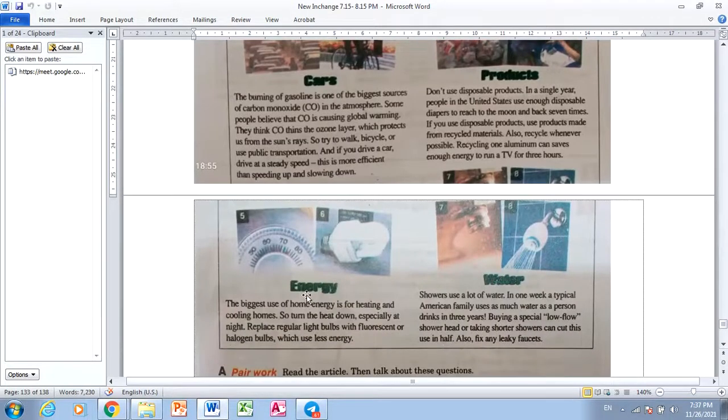Energy. The biggest use of home energy is for heating and cooling homes. Turn the heat down, especially at night. Replace regular light bulbs with fluorescent or halogen bulbs, which use less energy.